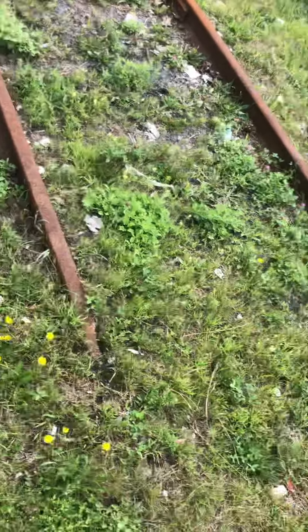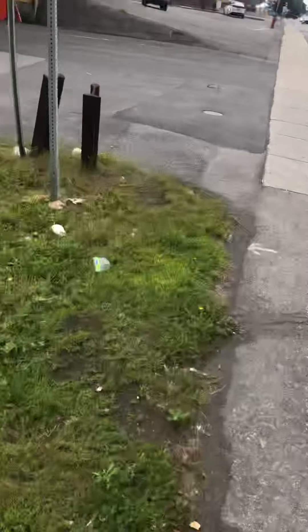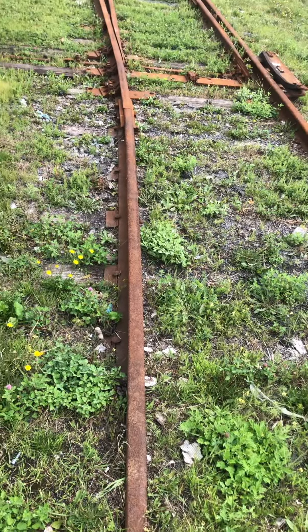Hi, this is Rafi1979.1. I'm at Corder Street in La Salle, Montreal, and look what I found — some abandoned tracks. This may have been part of an abandoned spur.